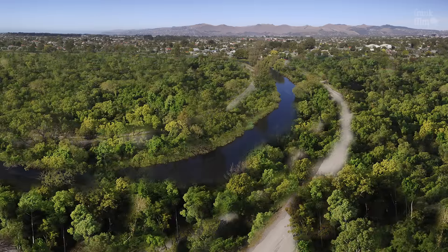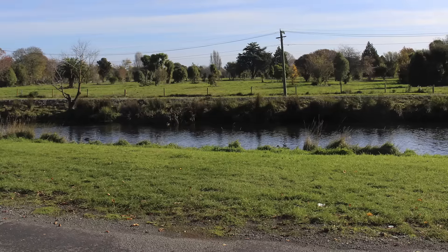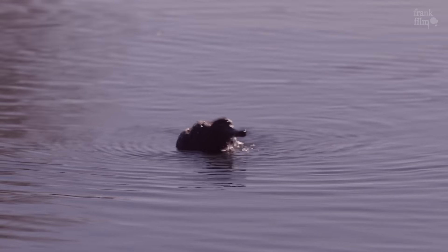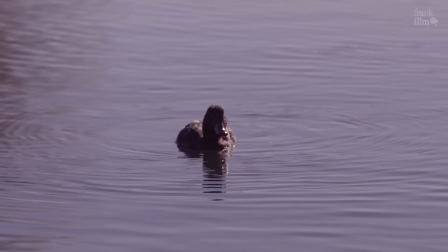It'll have cycling tracks, walking tracks, areas for people to sit and picnic — even a little camping ground for people to come and stay and enjoy nature. There'll be adventure things up in the trees where people can climb and walk amongst them.